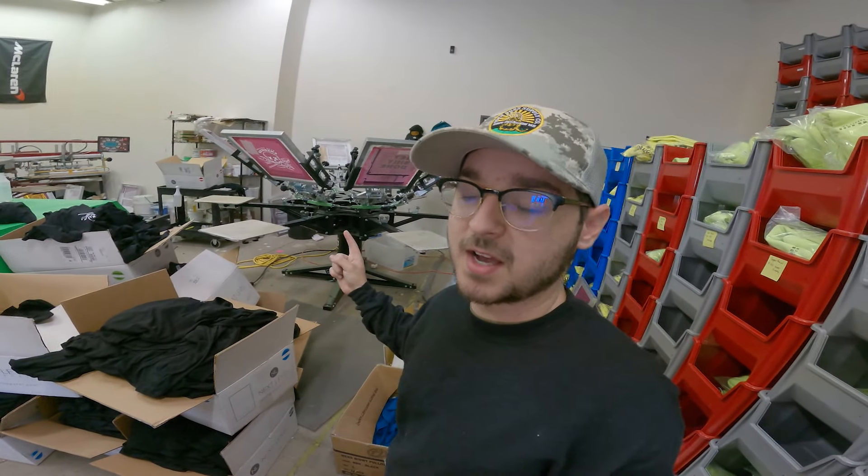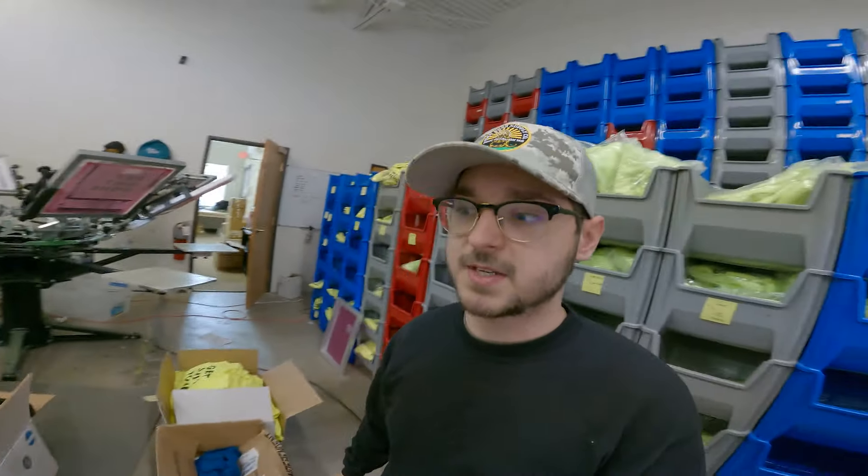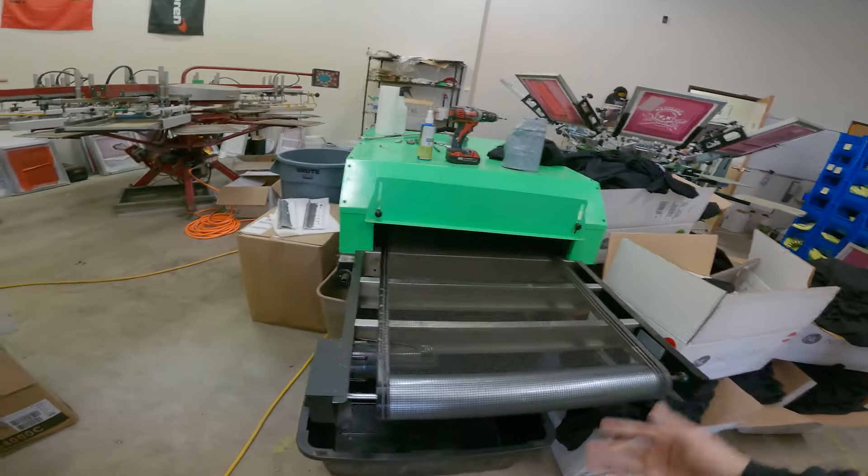Over here I have a Riley Hopkins eight color six station press. You can see we have boxes and boxes of shirts that just got to get wrapped up — we got to put backs on them. All the fronts are only printed. We got our belt dryer right here.